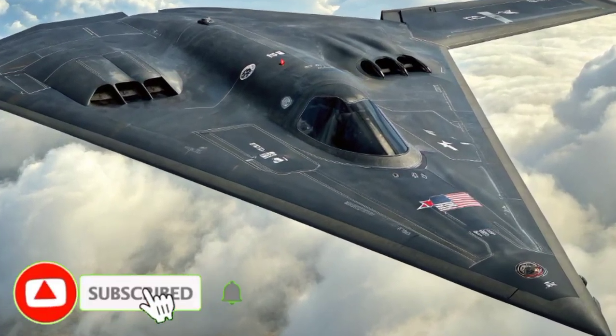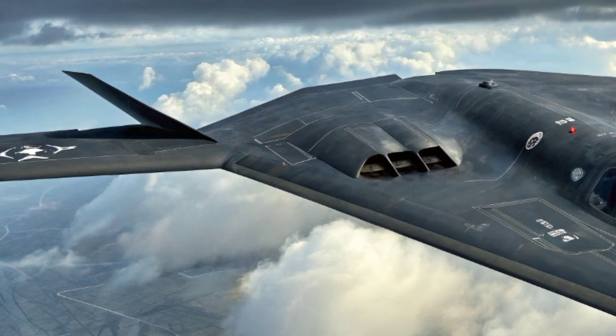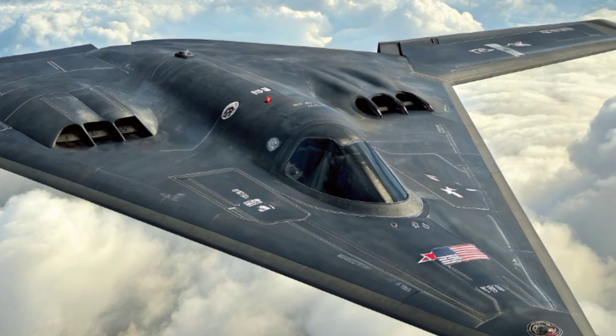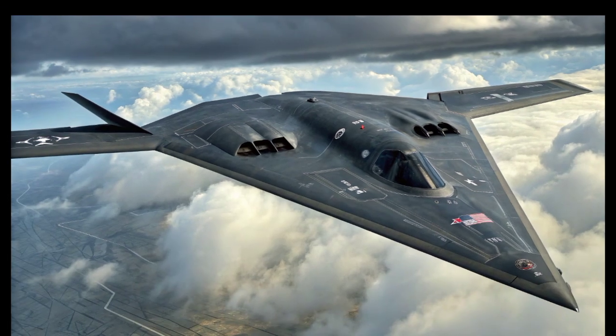It represents the incredible lengths nations will go to protect themselves and maintain a strategic advantage. It is a reminder of the power of innovation, the importance of deterrence, and the strange beauty of machines built for war. For decades to come, the B-2 will remain a symbol of stealth, power, and the enduring spirit of technological progress.